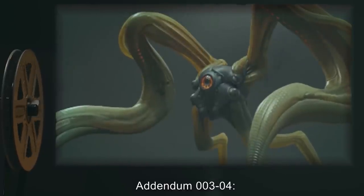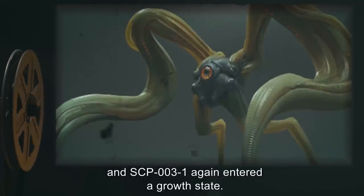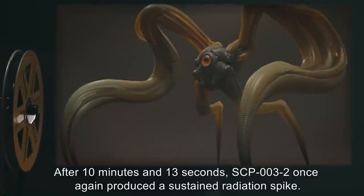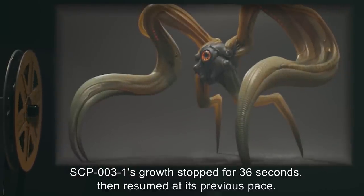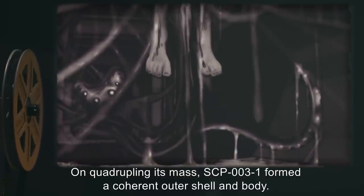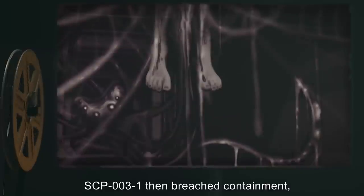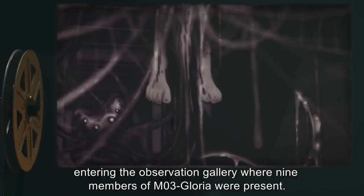Addendum 003-04: The procedure detailed in Addendum 003-03 was repeated, and SCP-003-1 again entered a growth state. After 10 minutes and 13 seconds, SCP-003-2 once again produced a sustained radiation spike. SCP-003-1's growth stopped for 36 seconds, then resumed at its previous pace. On quadrupling its mass, SCP-003-1 formed a coherent outer shell and body. After appearing to scan its environment and partially converting its environment, SCP-003-1 then breached containment, entering the observation gallery where 9 members of M03-Gloria were present.